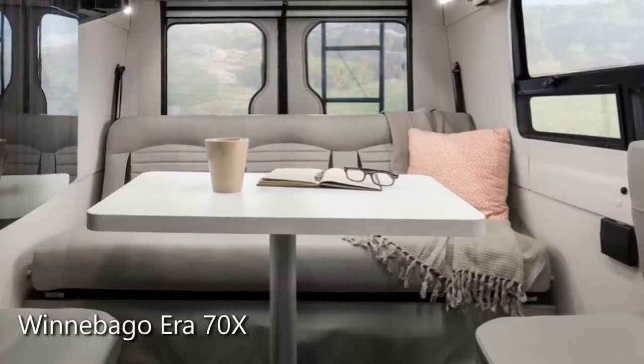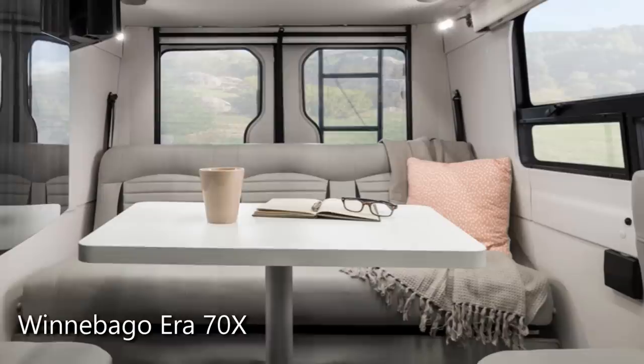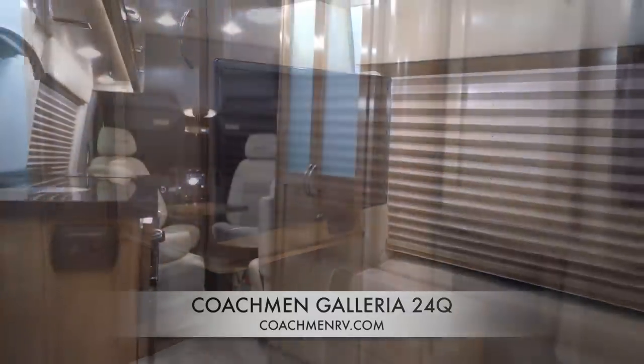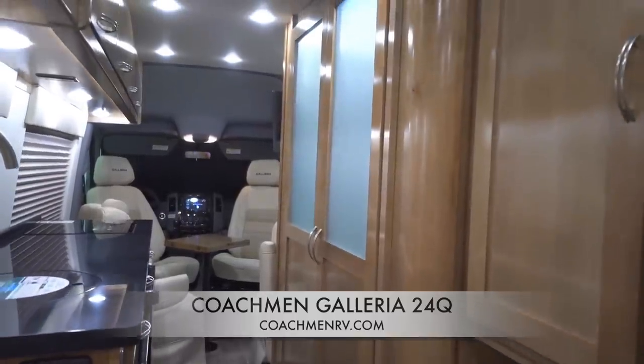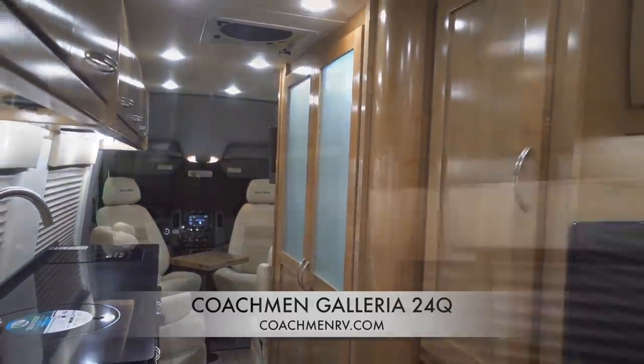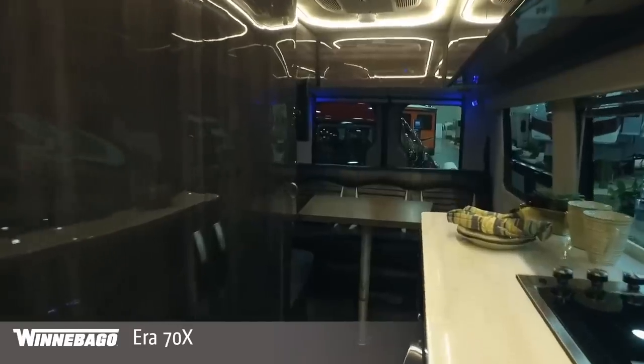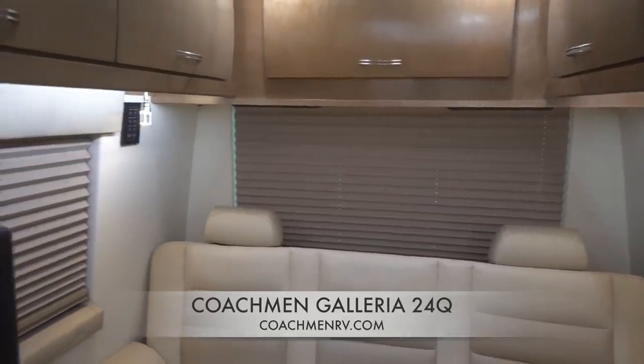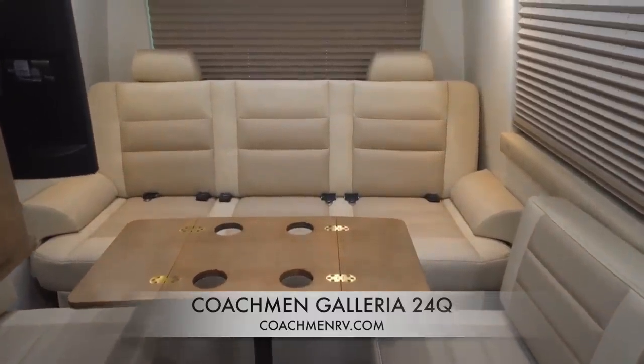Speaking of the rear lounge, they're both really similar — the standard rear lounge layout with the electrically reclining sofa, ottomans to kick your feet up, flat screen TVs, and about the same amount of upper cabinet storage. The Aera uses MCD shades, which are easy to operate and clean, while the Galleria uses pleated shades — more of an aesthetic choice. The Galleria does have headrests and armrests on the sofa, both of which are missing on the Aera, but otherwise there are no standout differences.